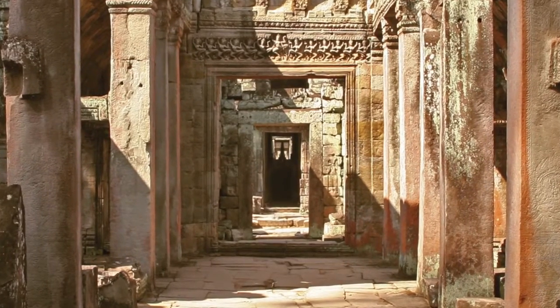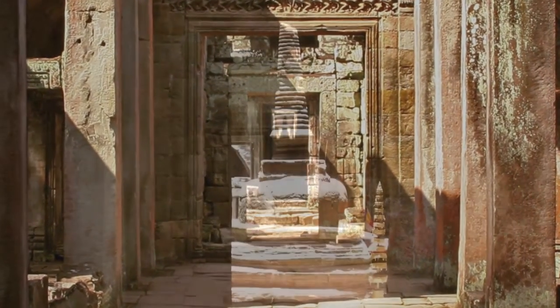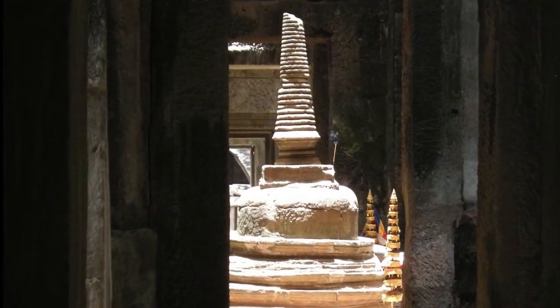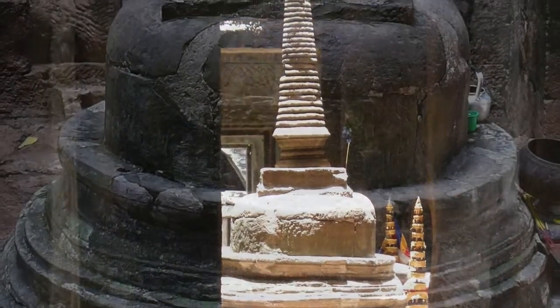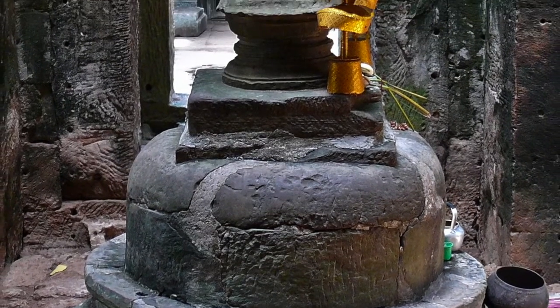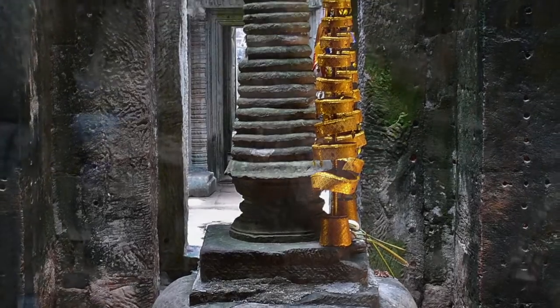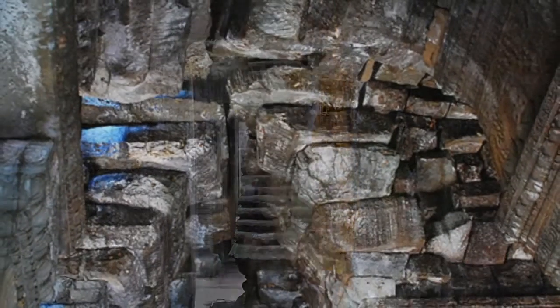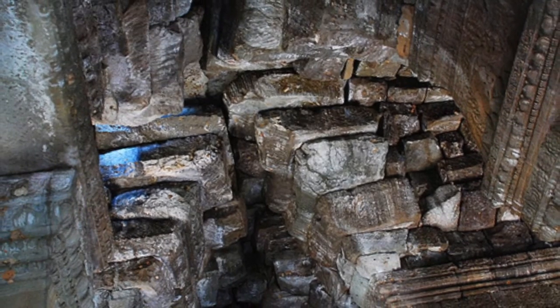At the very heart of the temple lies the central sanctuary. Inscriptions on the Preah Khan stele tell us that a divinity carved in the likeness of King Jayavarman VII's father originally stood at its center. Today the sanctuary houses a simple stupa built in the 16th century. Though now austere, the interior of the central tower was once highly ornate, decorated with embossed bronze panels.